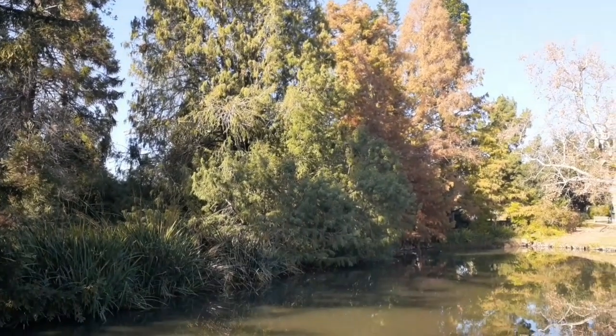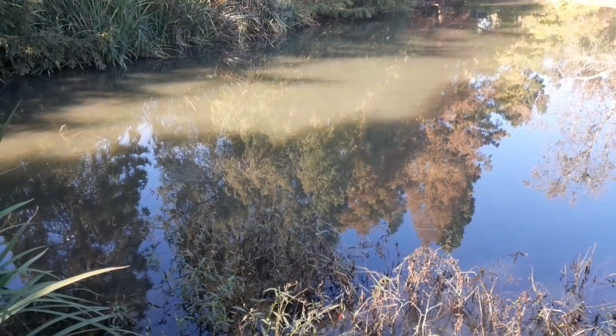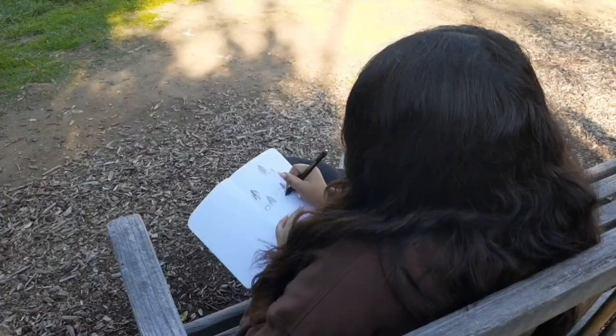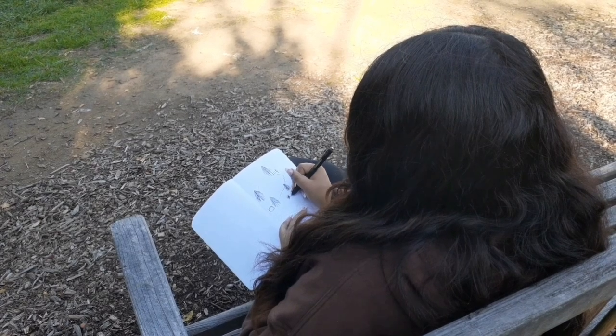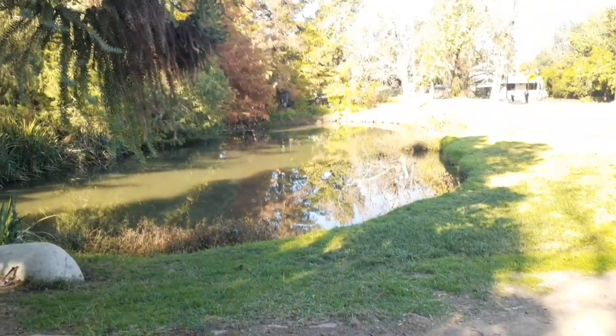An activity you can do in the Fullerton Arboretum to help improve your overall wellness is a form of art therapy. This can be known as sketching away your stress. Art therapy is a form of therapy or wellness that can help individuals develop self-awareness, raise self-esteem, explore and process their emotions, and improve overall social skills.